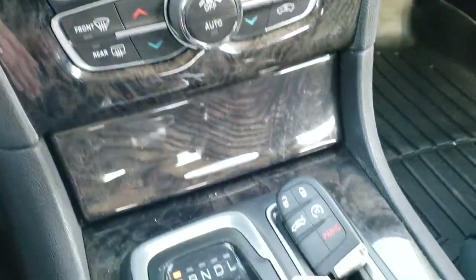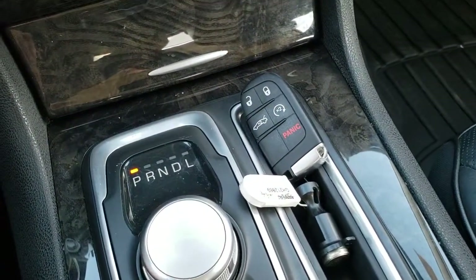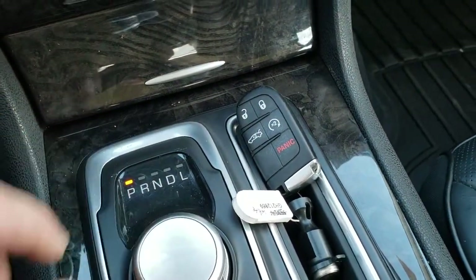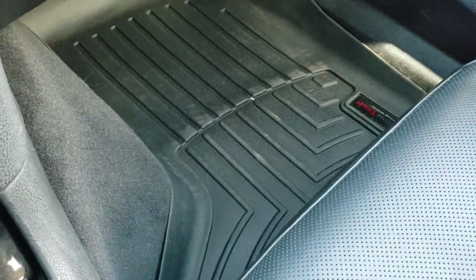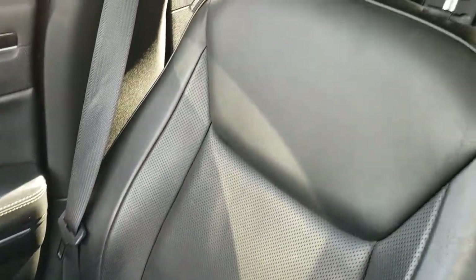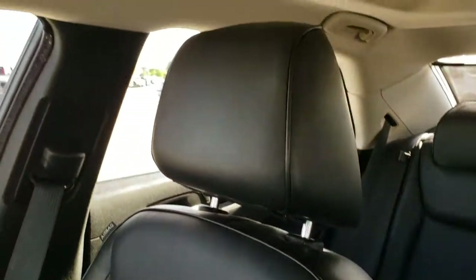Dual climate control. This one has the 8 speed automatic transmission and it also has remote start and the enter-and-go keyless entry system. WeatherTech floor mat on the driver's side. The passenger seat is very clean as well, no rips or tears. It does have the power vista roof.